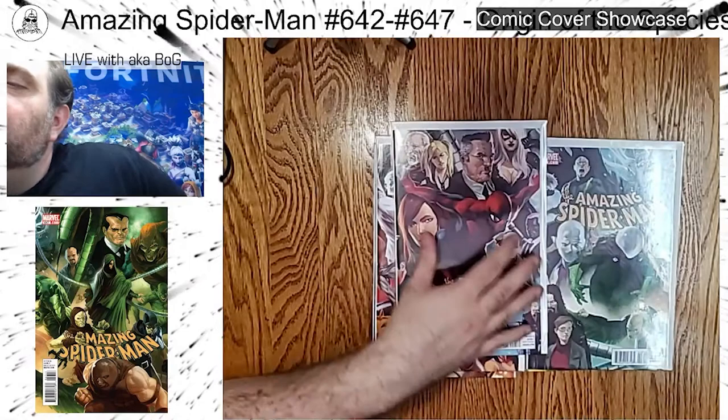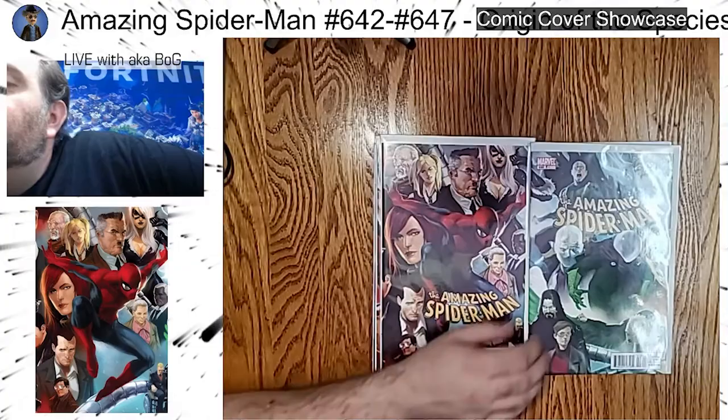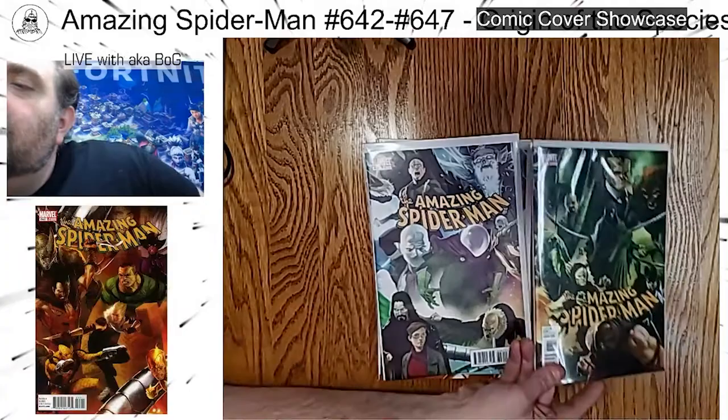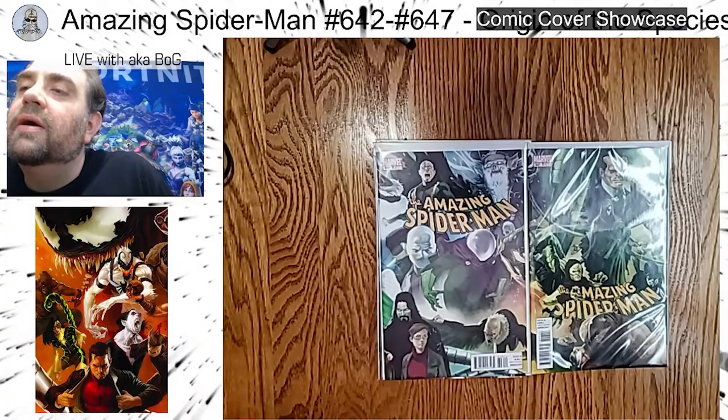Sliding this one over — we've got Electro, the Chameleon, Mysterio, the Vulture on that one. And now for the last one — it's got Doc Octopus. I believe this is all leading up to Superior Spider-Man. You've got Juggernaut and Hammerhead on there. So overall some very cool covers, nice books.